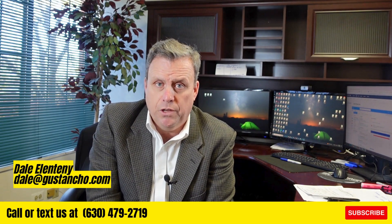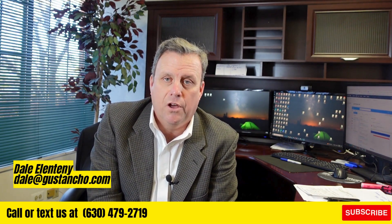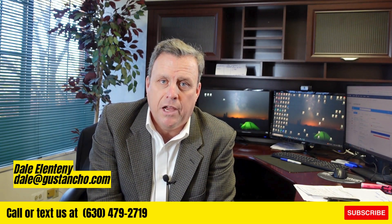So if you have any questions, don't hesitate to contact me, Dale with Nexo Mortgage and the Gustin Cho team. My phone number is 630-479-2719. Thank you.